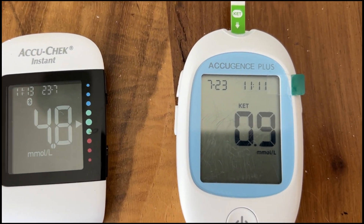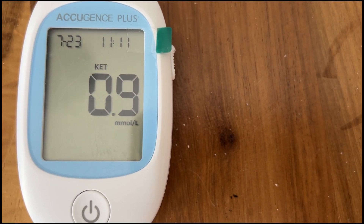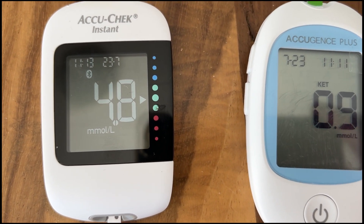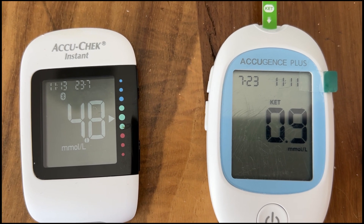Anything above 0.5 or 0.6 will show ketosis. And this is quite a good reading for blood sugar — it's quite low. I'll explain to you why these readings are important.